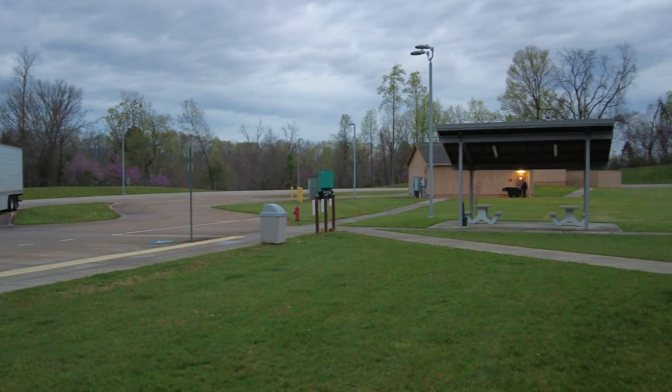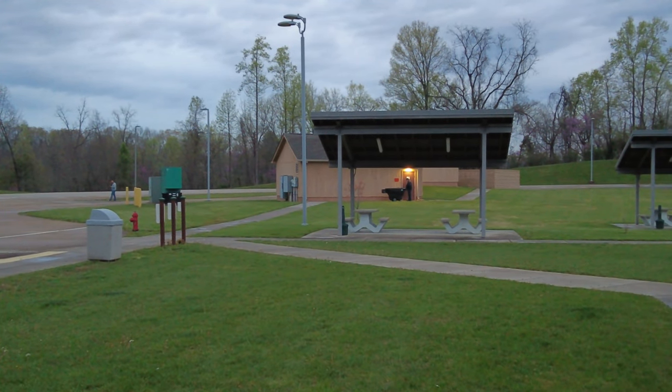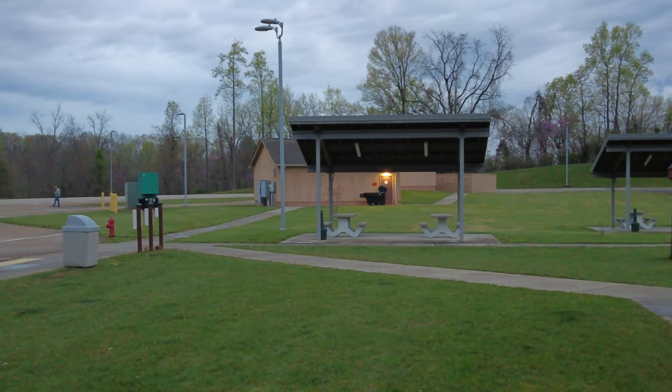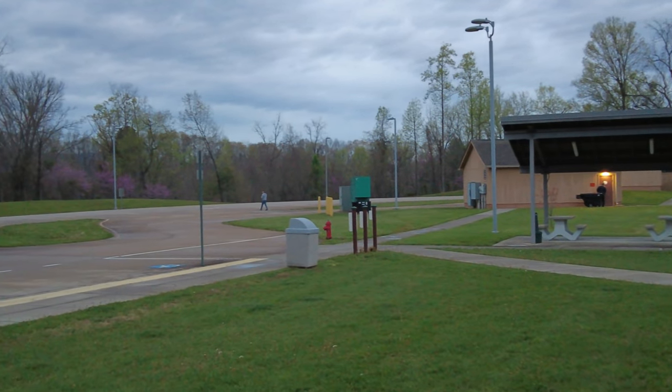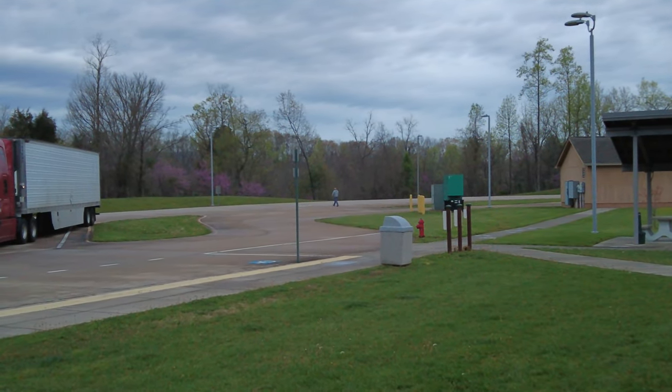There goes the maintenance man back there doing work, back at the door. He works here. And over here we got a truck driver — I think he's Spanish. Patino, whatever. Just walking back there.